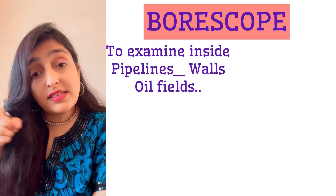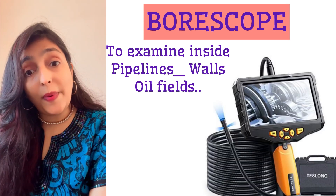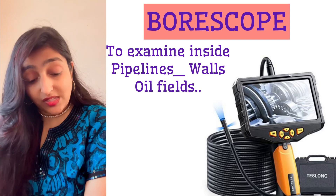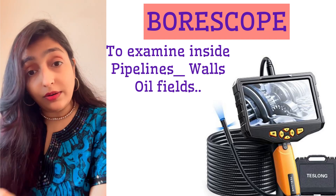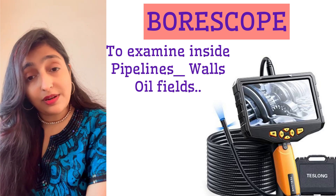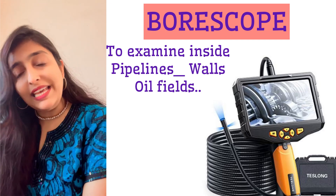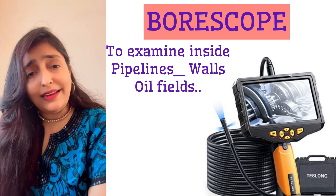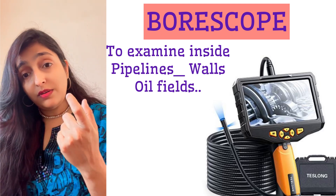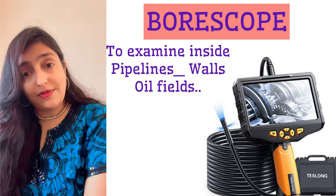I want to know what's inside a wall, what's happening inside a pipeline, or what's happening inside the earth when digging deep for oil. To find out, I'll use a borescope. It's mostly used in the oil and gas field — this instrument is used to investigate hard-to-reach areas.